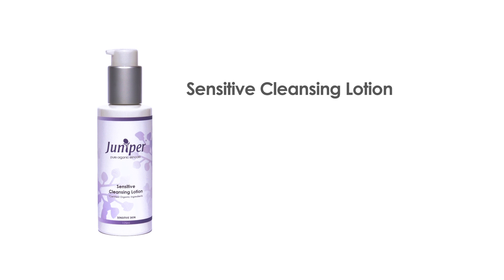The Sensitive Cleansing Lotion is a calming cream cleanser enriched with licorice and calendula. It soothes and nourishes the skin, leaving it calm and refreshed.